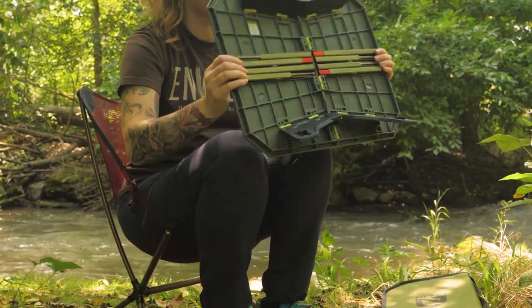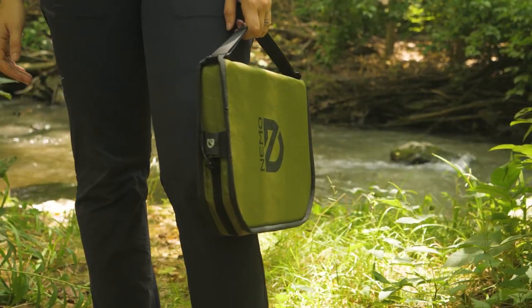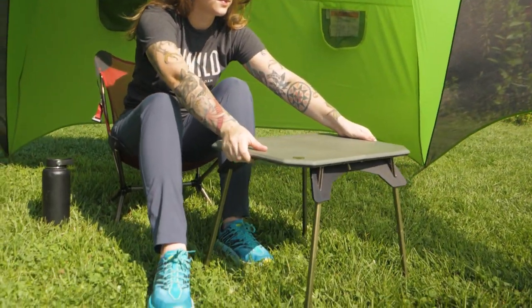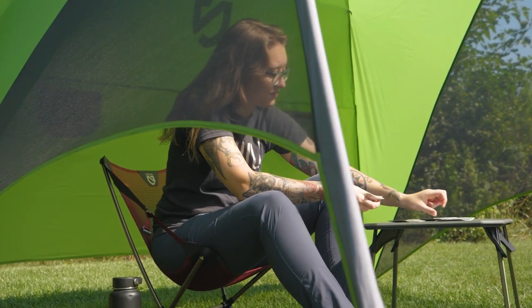Pair your Moonlight Chair with the Moonlander Dual-Height Table, which boasts a convertible design for different situations. Its small packed size allows it to fit in the laptop sleeve of your backpack, so you can have a convenient setup wherever you roam. Nemo's custom engineering, smart details, and premium materials bring the best in-camp furniture to your campsite.